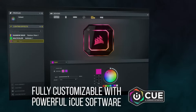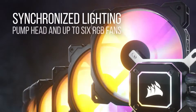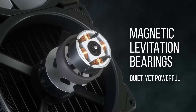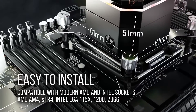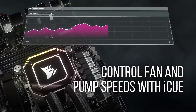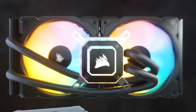Corsair's iCUE software allows you to fine-tune fan speeds and monitor temperatures with ease — perfect for users who want complete control over their cooling setup. The installation process is straightforward, thanks to the included mounting hardware and clear instructions. The cooler is compatible with a wide range of CPU sockets, making it versatile for various builds. In conclusion, the Corsair iCUE H150i Elite Capelix is a great choice for those seeking both performance and style.